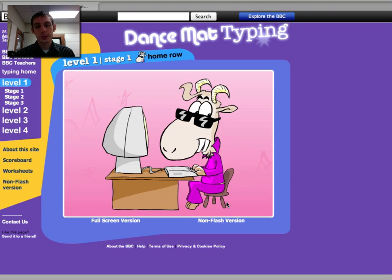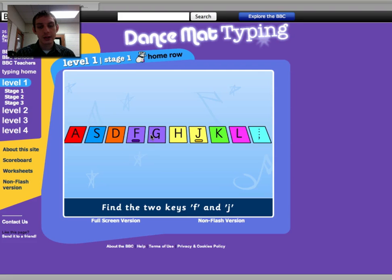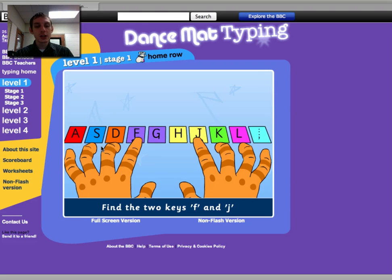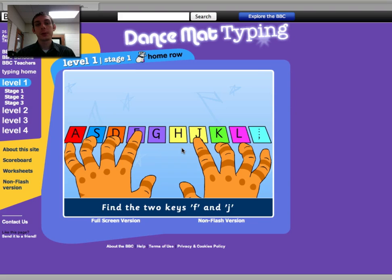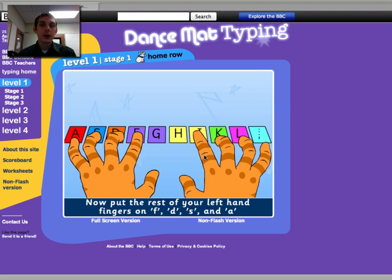A character is going to talk to you and tell you what you need to do. He's going to say: first you need to learn the home row keys, which are A, S, D, F, G, H, J, K, L, and the semicolon. He's going to show you where to put your fingers, and it's very important that you put your fingers where he's showing you. I'm going to be going around making sure you have your fingers where they need to be. You're just going to type the letters as they come up on the screen — for example, he wants you to type an F using your left index finger, then a J, and he'll go on from there until you've learned all the keys.